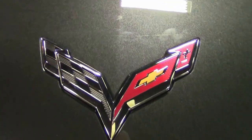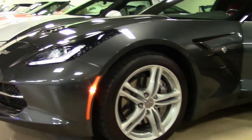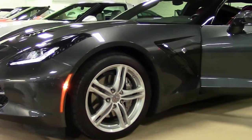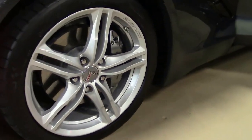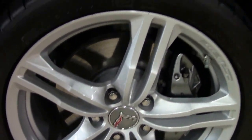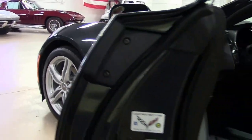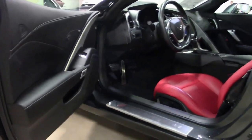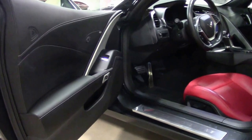It's a 1LT, in other words a base car. Now the Stingrays come pretty well loaded, so there's a lot of features on this car. The split spoke wheels, the ZR1 wing, it is Bluetooth capable, dual zone climate control, and all of your steering wheel controls.